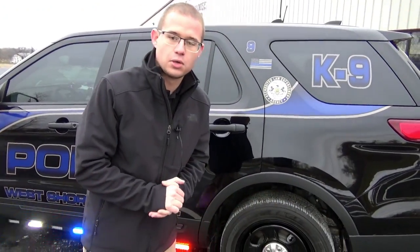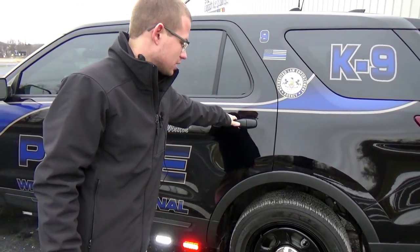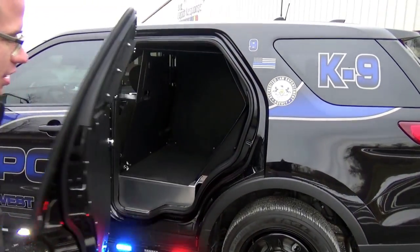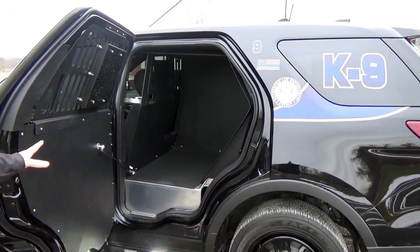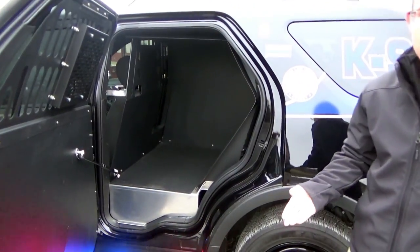The vehicle is equipped with the ACE K-9 Hot and Pop Pro system — one of their newer systems, the remodeled version. We have a door popper on this door, so the door will open itself. You can also open the door from inside the vehicle or from a remote pager that the officer wears.